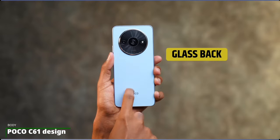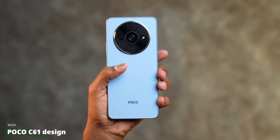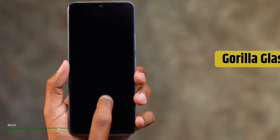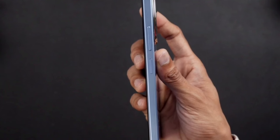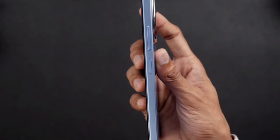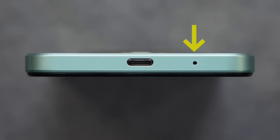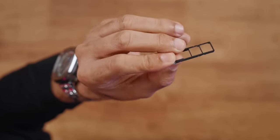The Poco C61 is designed with a premium feel in mind, as the device has a glass back and glass front with Corning Gorilla Glass 3 protecting the front. At 8.3mm thickness, this device is fairly slim and weighs about 193 grams — light but not the lightest phone in this price range. The device has a mic and USB Type-C port at the bottom, and it supports dual nano SIM with standby support.